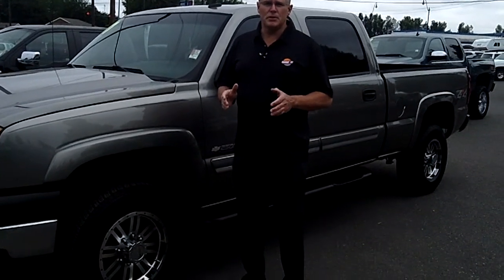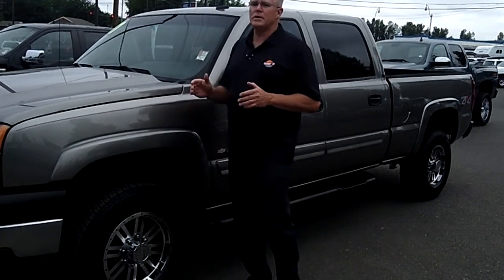Hi, I'm Buzz Nielsen from Sunset Chevrolet in Sumner, Washington State's number one Chevrolet dealer for 15 years in a row. I'm going to do a virtual video walk-around presentation for you on this beautiful 2007 Chevrolet 1500 heavy-duty half-ton. Stock number is PR822.